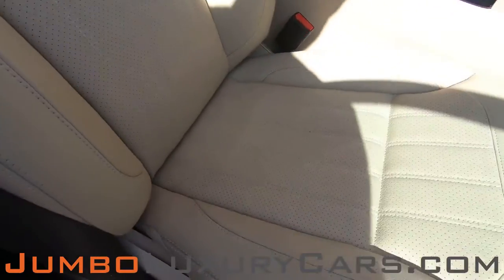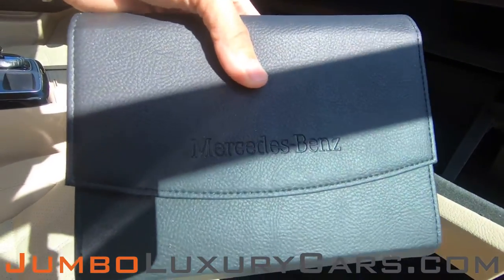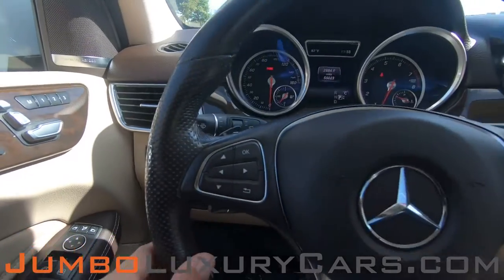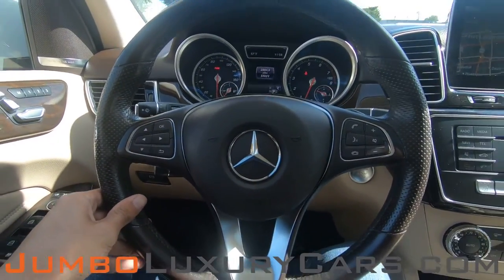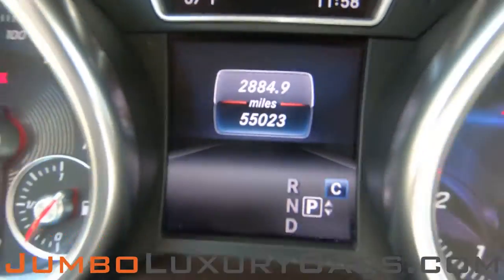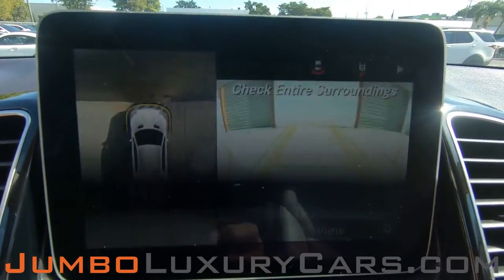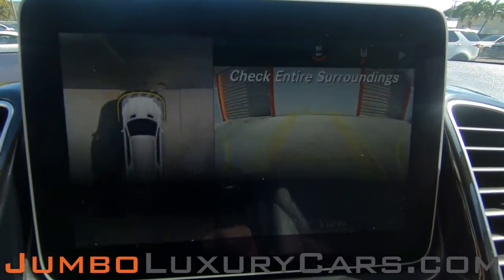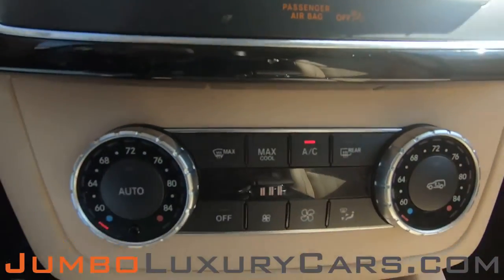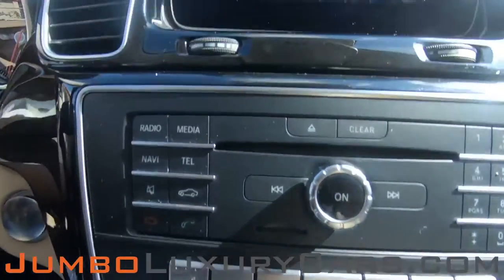Passenger seat is in excellent condition as well. In the glove compartment, here we have your owner's manual. Steering wheel is in excellent condition. Here's a close-up of the mileage. This vehicle comes equipped with navigation, also a 360 backup camera. All media buttons and AC buttons are in excellent condition. Overall, the interior is in excellent condition.